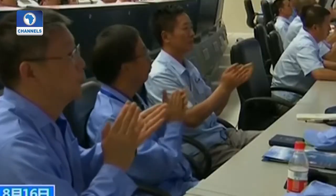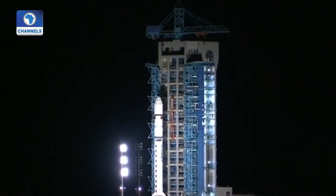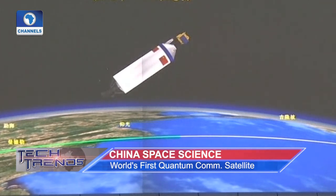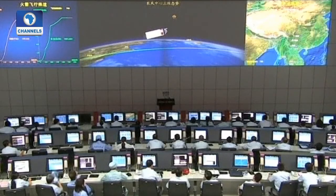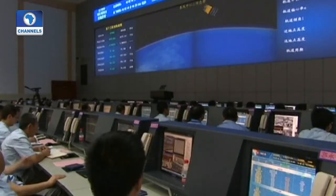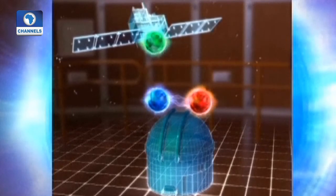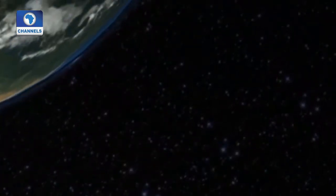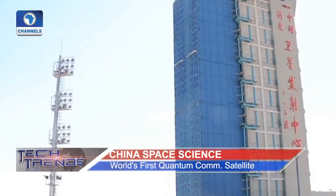The other two satellites are the Advanced Space-Borne Solar Observatory and the Einstein Probe. The Advanced Space-Borne Solar Observatory will help scientists understand the causality among magnetic fields, flares and coronal mass ejections, while the Einstein Probe is tasked with discovering quiescent black holes over all astrophysical mass ranges and other compact objects via high-energy transients. The Advanced Space-Borne Solar Observatory is China's first solar exploration satellite, ending the nation's history of depending on foreign solar observation data.